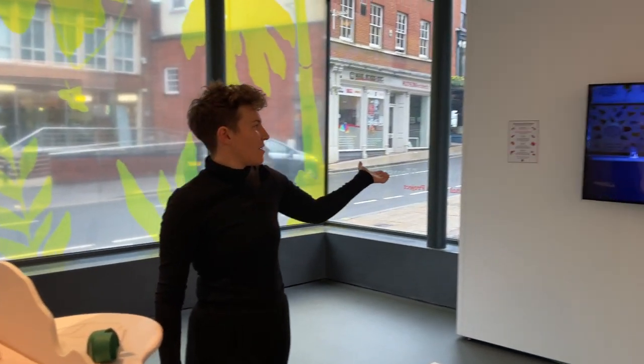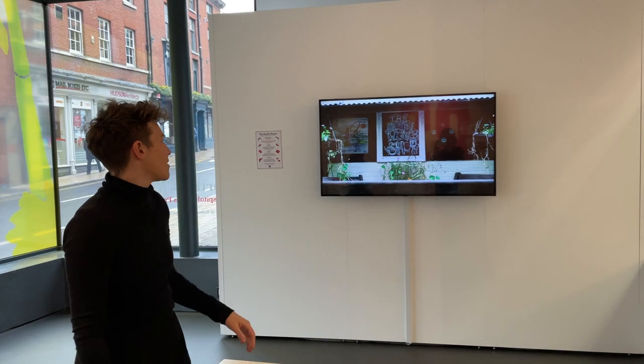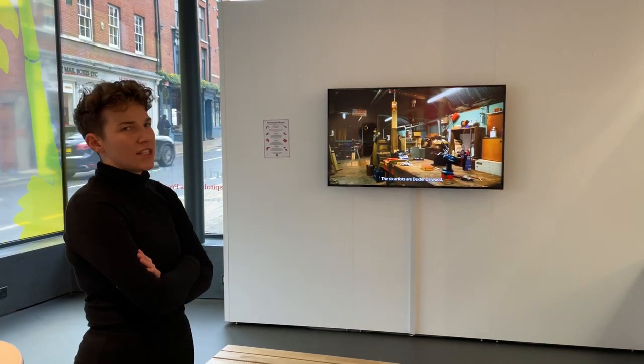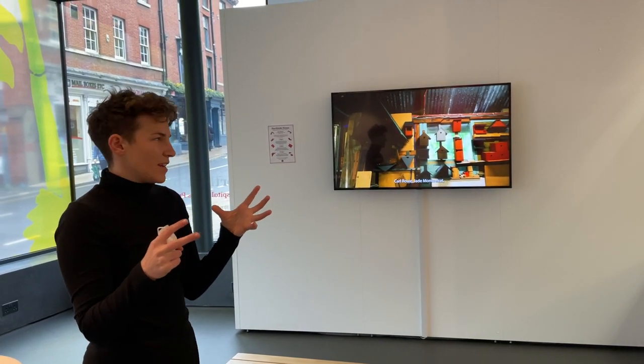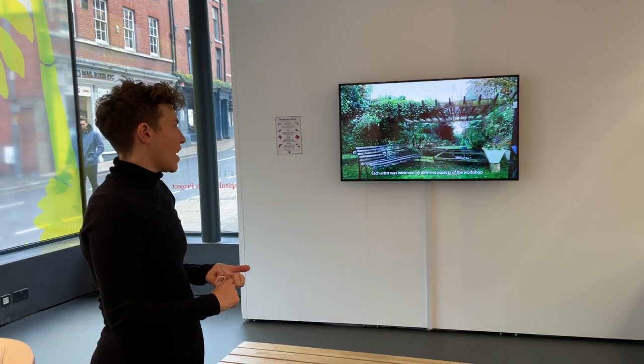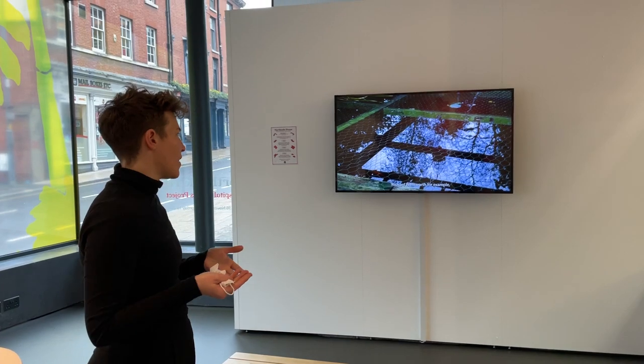We have a video — you might recognize Jed talking about the project. This video is really just to bring everything together and explain everything about the project, what Northside is, and about the process that we've all gone through to create these works and the exhibition.